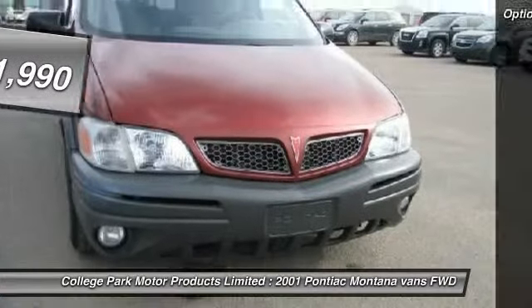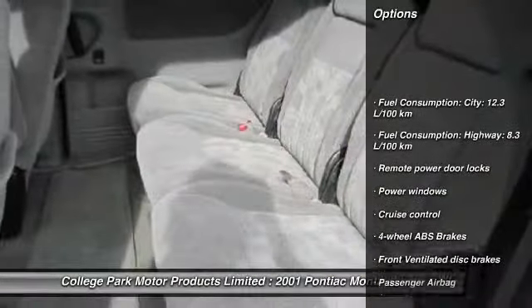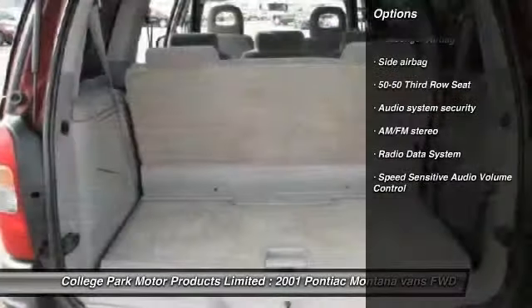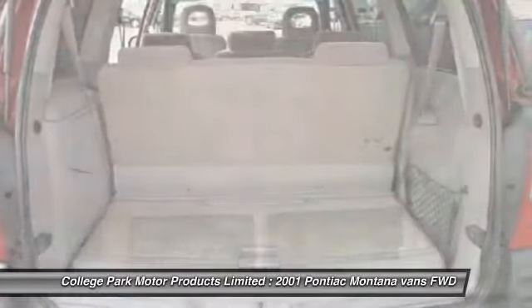Here are some of this vehicle's great options: cruise control, AM FM stereo radio, remote power door locks, power windows, passenger airbag, and radio data system.